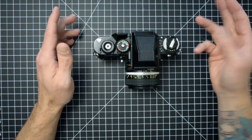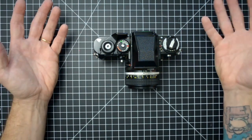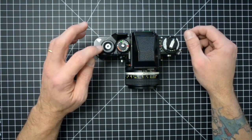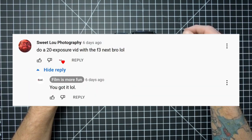I can take two, three, 10, 20 — as many exposures as I want on the same frame very easily with this camera, just by activating this little lever here. Someone commented: 'Do a 20 exposure vid with the F3 next, bro.' Challenge accepted.